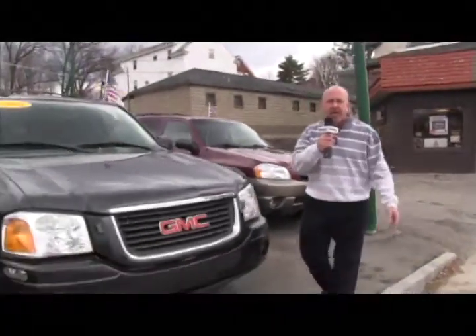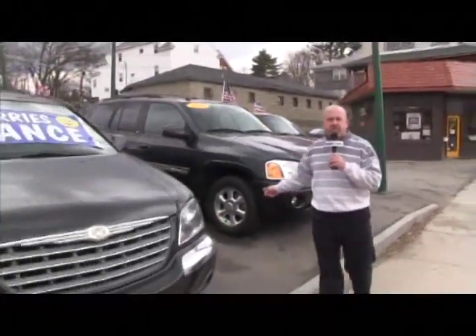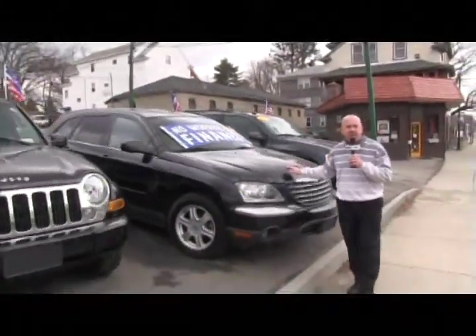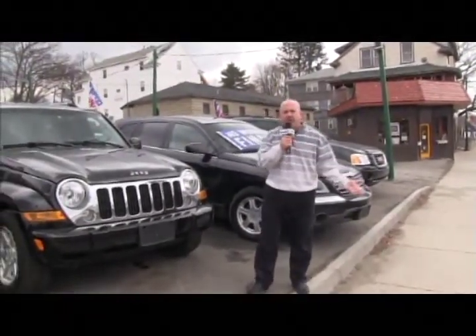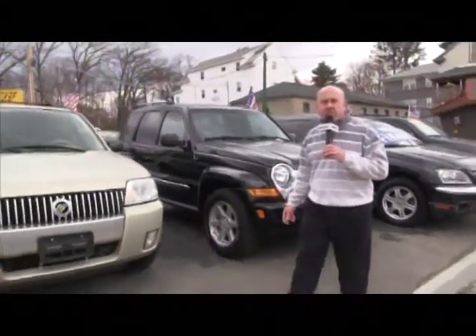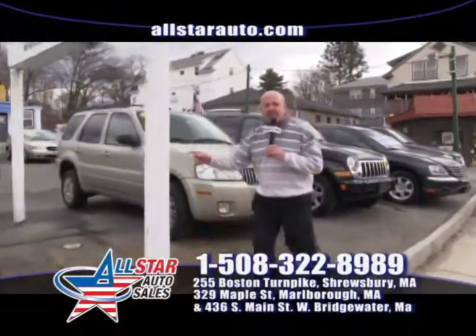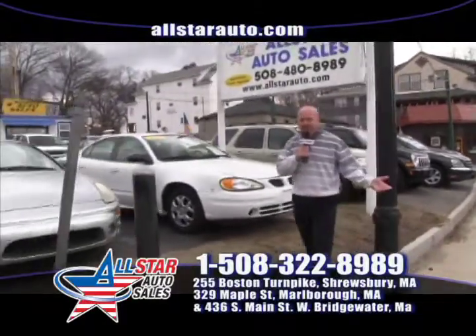We have a lot of Mazda Tributes — two-wheel drive and all-wheel drive, about four or five in stock. We have a 2005 Chevy Envoy; we typically have two or three Envoys in stock. This is a 2005 Chrysler Pacifica Touring all-wheel drive — we have currently about six Pacificas in stock. We have Jeep Libertys — two on this lot and another two or three at the other stores. And we have Mercury Mariners in two-wheel drive, sport, and all-wheel drive.